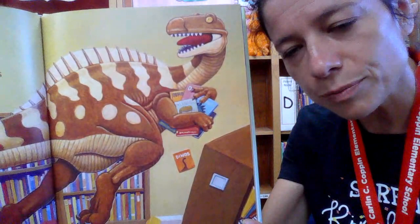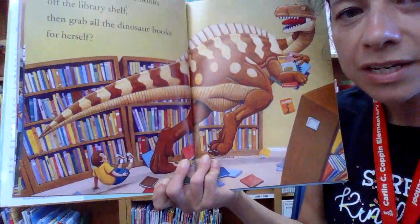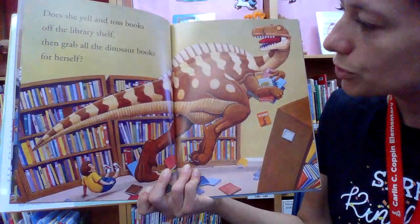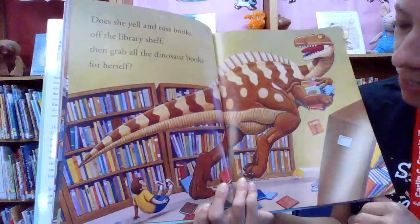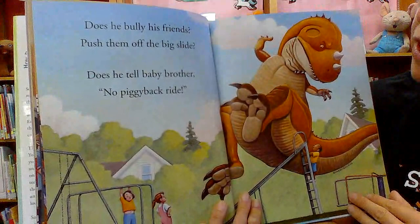Can you imagine getting all the books for yourself? And look, this boy even fell. I think there's a better way to treat books in the library, right? I hope the answer to this question is no, and there's a better way to go. Let's find out.